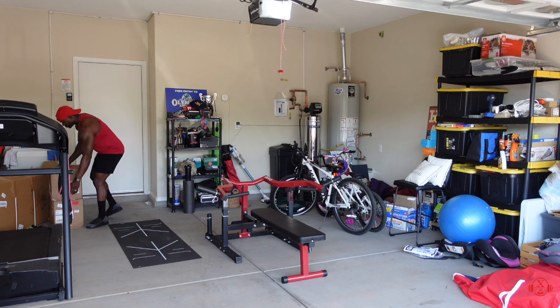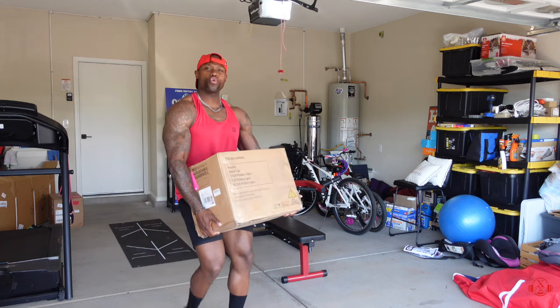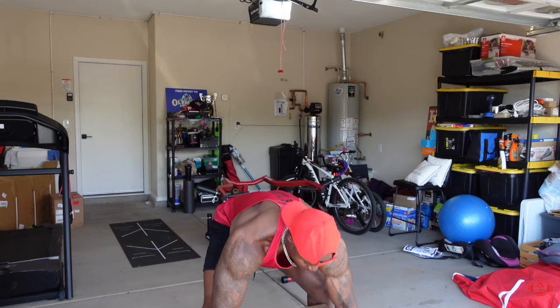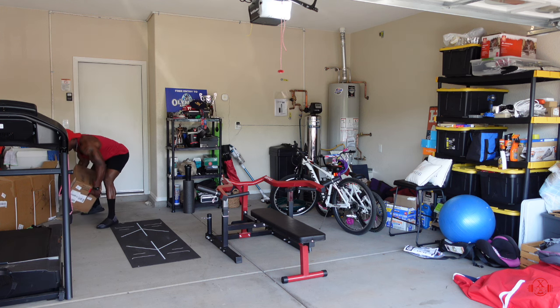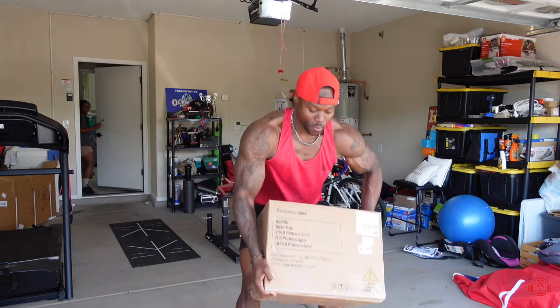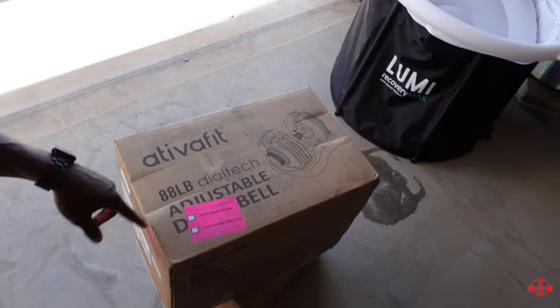I gave it away — I got some new dumbbells. Let me show you what I got. That's one... that's two. All right, y'all, here we have it — the Ativia Fit dumbbells.